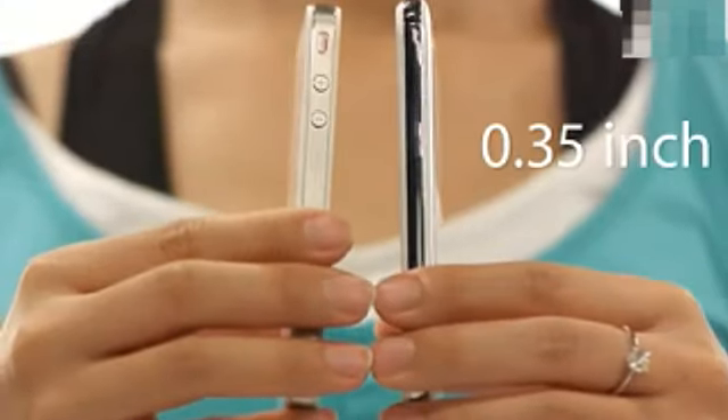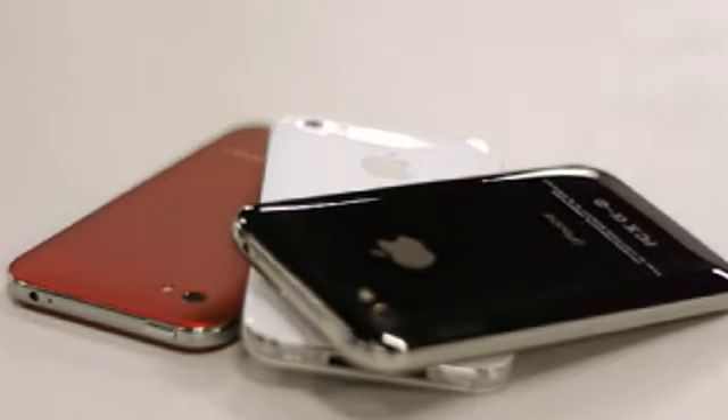Could this really be what the iPhone 5 looks like? Only Steve Jobs could tell. All I can say is it has a combination of the look of the iPhone 4 and 3GS. It's slightly thinner, lighter, and it comes in 3 colors. You can get one at $70.